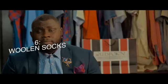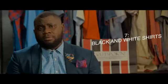Number five: in addition to number three, you need a good pair of black and brown shoes to match your dress. Number six: woolen socks. They could be plain, colored, or patterned, but you need a very good pair of socks to give your dress code a bit of design.